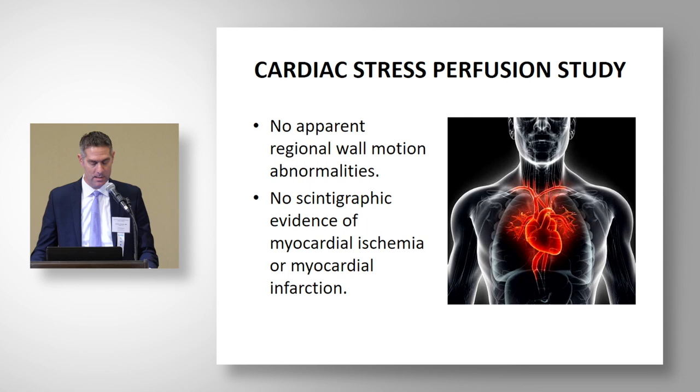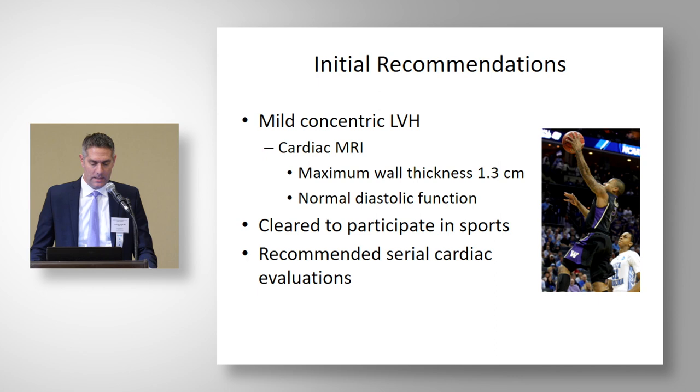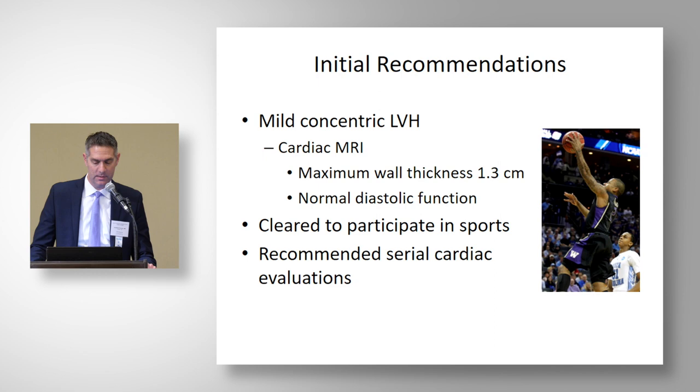The patient also received a CPET, and VO2 max was 36.6 ml/kg/min. Our initial recommendations in 2008 were that he had mild concentric left ventricular hypertrophy. The cardiac MRI showed maximum wall thickness of 1.3 centimeters with normal diastolic function, and the athlete was cleared to participate in sports with close follow-up and serial evaluations.